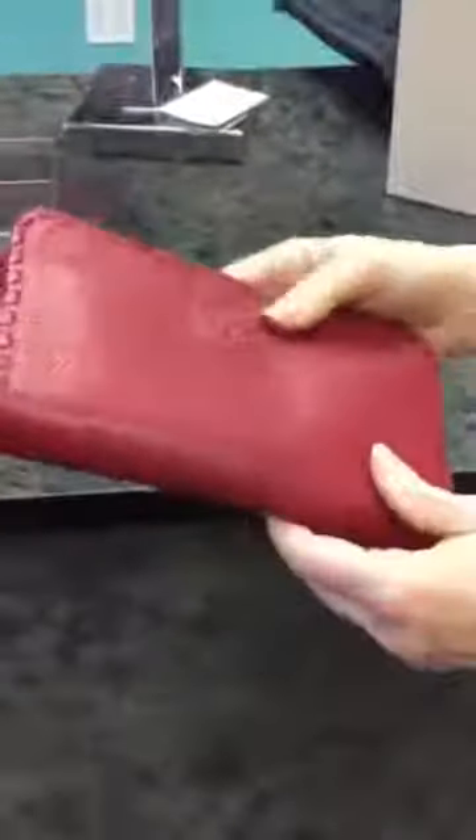I want to say this wallet was probably $100 more than that new, so probably close to $175 retail.